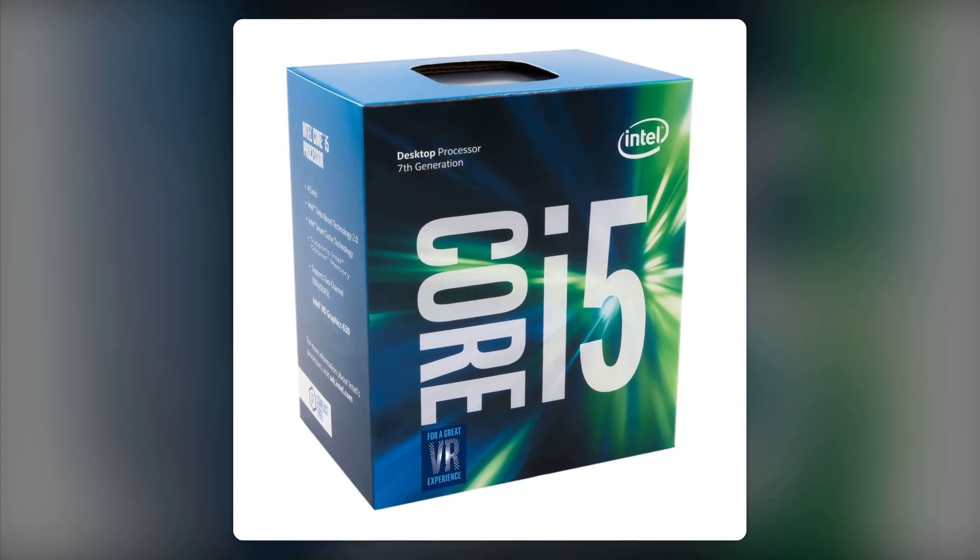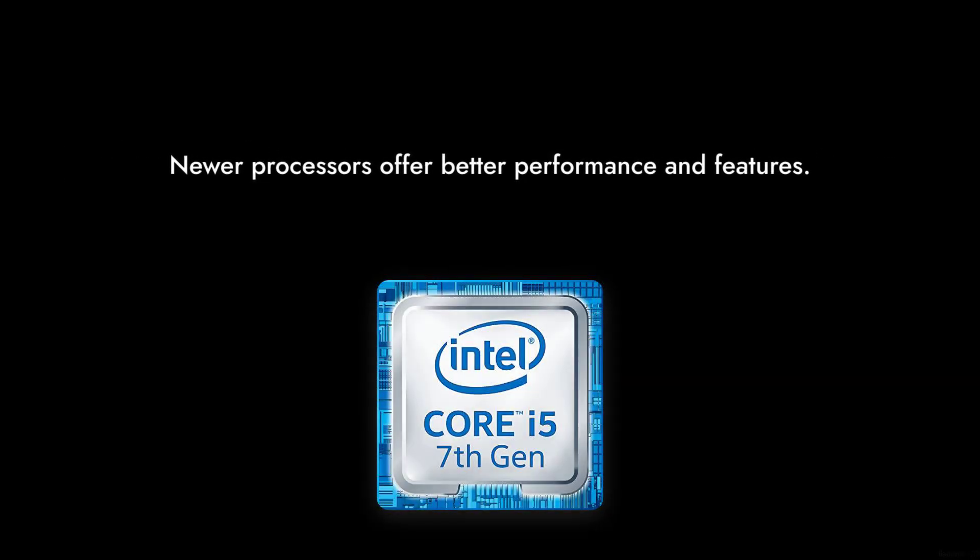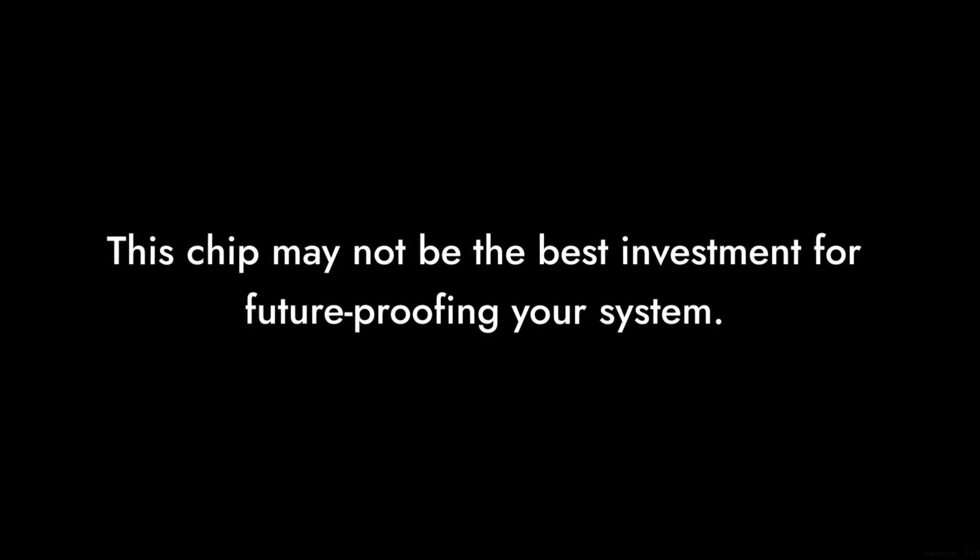Reason number two: aging technology. Released in 2017, the i5-7500 is starting to show its age. With newer processors offering better performance and features, this chip may not be the best investment for future-proofing your system.